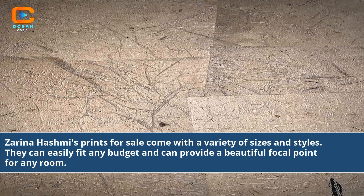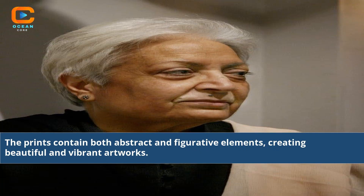Zarina Hashmi's prints for sale come with a variety of sizes and styles. They can easily fit any budget and can provide a beautiful focal point for any room. The prints contain both abstract and figurative elements, creating beautiful and vibrant artworks.